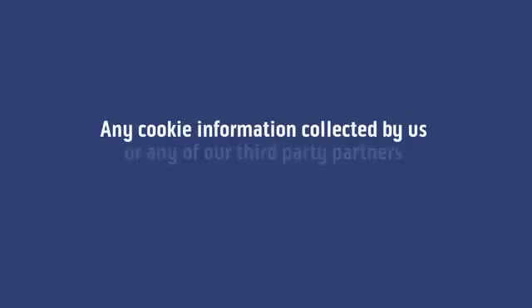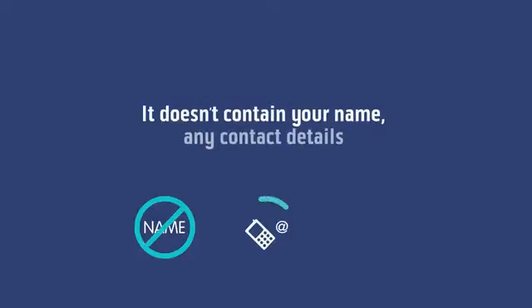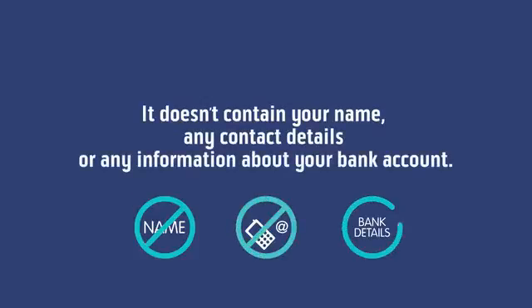Any cookie information collected by us or any of our third party partners is completely anonymous. It doesn't contain your name, any contact details or any information about your bank account.